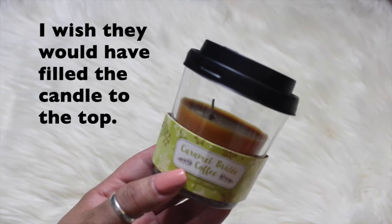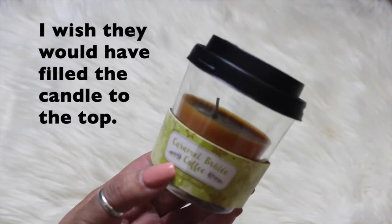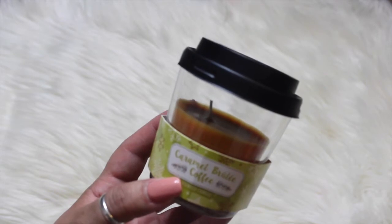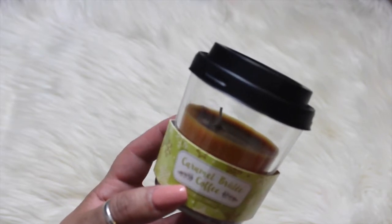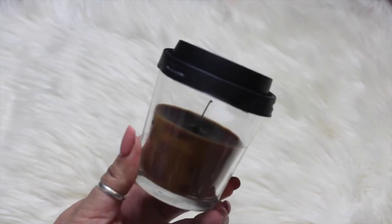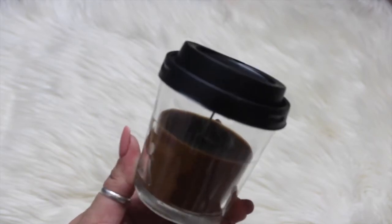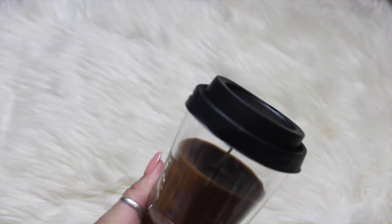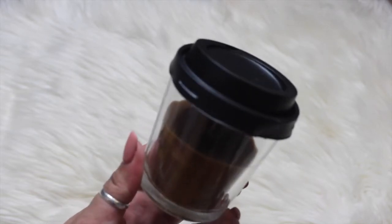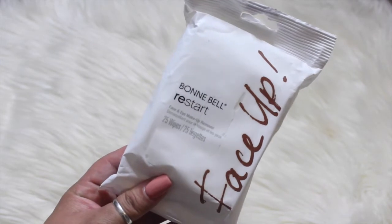I had to get the coffee candles because they smell amazing. I got caramel brulee — I've never tried this one, but I'm hoping it gives a great throw just like the others. I also got the nutmeg spice one; it has that spice scent to it. I hope they smell just like the other coffee candles.